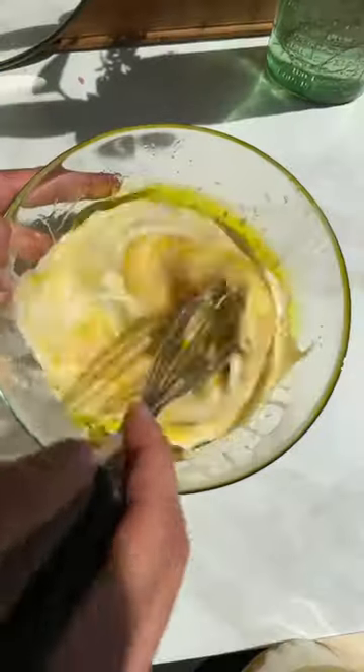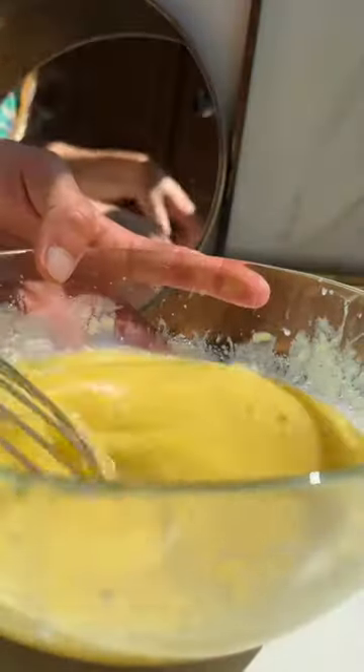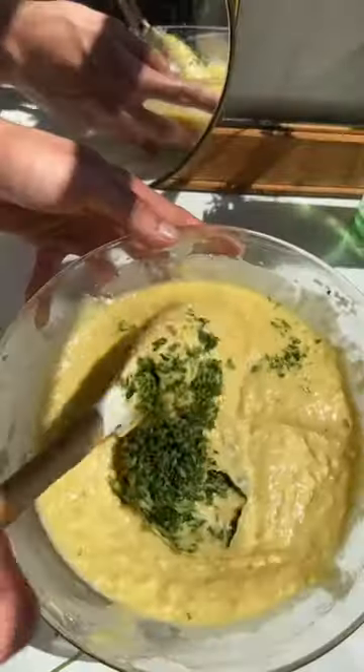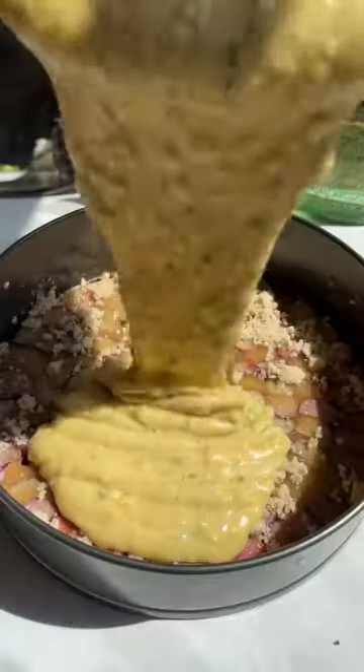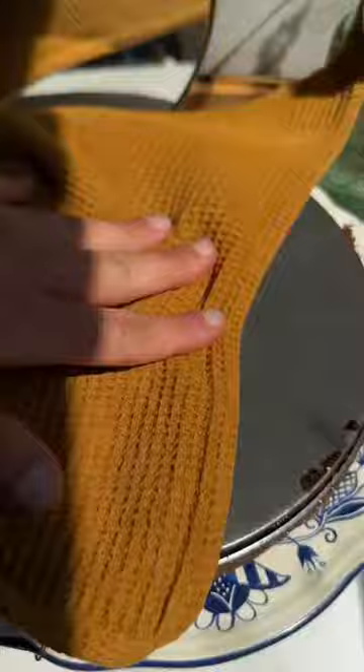If you want to impress someone, I swear by an olive oil cake — it will make anyone feel so loved and held. And with any olive oil cake, you always want to add a little citrus, so mixing together the zest with some sugar is always going to enhance that flavor. Then you can add your eggs, or applesauce for a great vegan alternative, some milk, and a high quality olive oil.